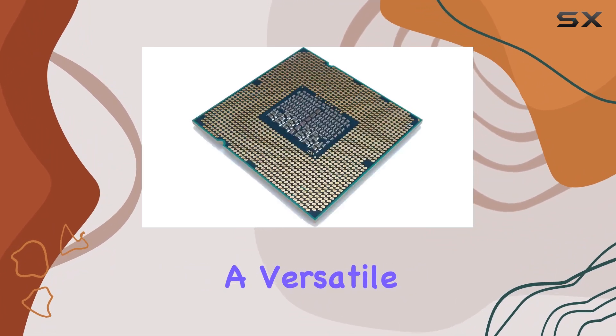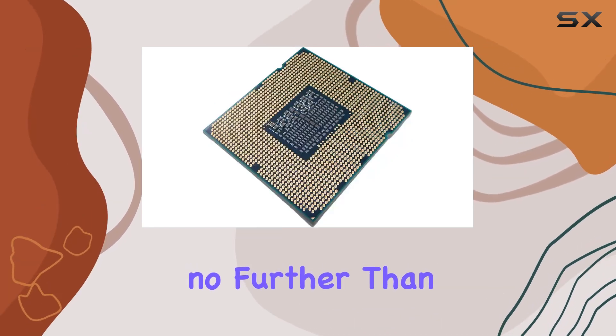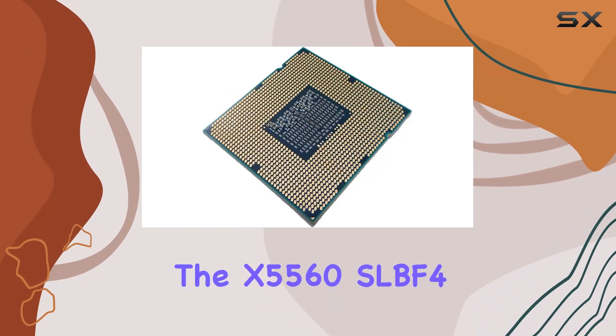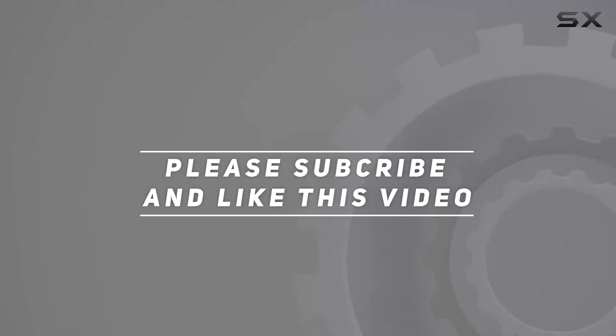If you're in the market for a versatile processor that can handle your server workload with ease, look no further than the X5560 SLBF4. Check out the video description for an updated price, and thank you for watching.